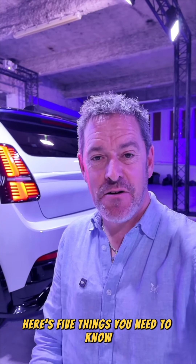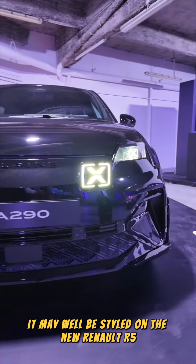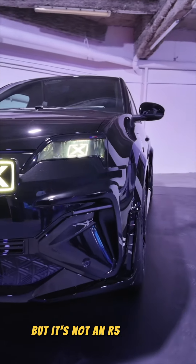Here's five things you need to know about the new Alpine A290. It may well be styled on the new Renault R5, but it's not an R5.